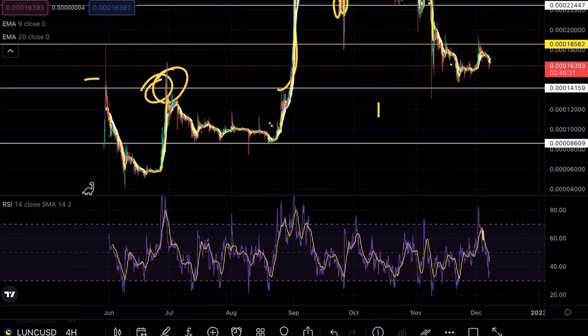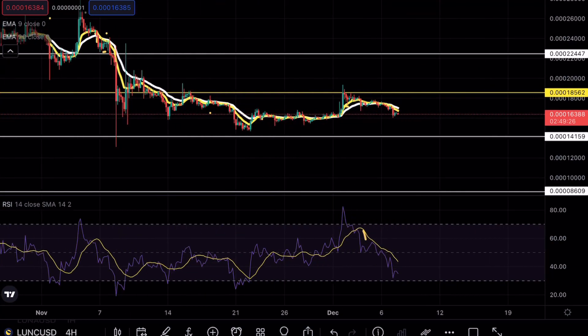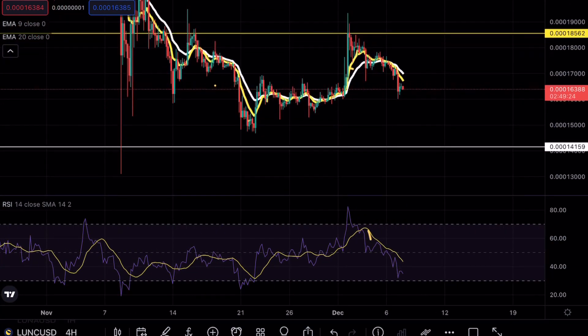As you guys already know, that $86 level acts as a very strong support level on Luna Classic, as you can see from previous price analysis. But right now, Luna Classic on the 4-hour timeframes is extremely bearish.